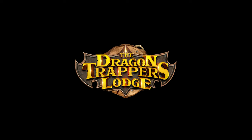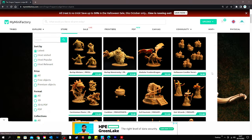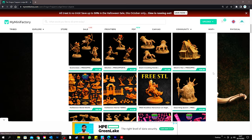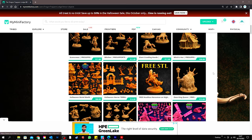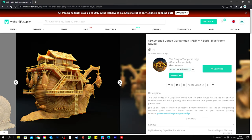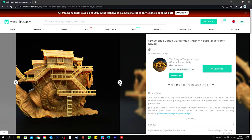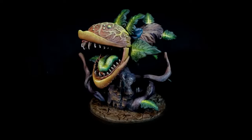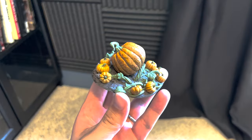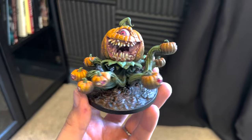This video is sponsored by the Dragon Trapper's Lodge. Dragon Trapper's Lodge is creating miniatures for you to use for D&D — characters, monsters, terrain. They also bring out a mobile lodge every month which is a great centrepiece for all your campaigns in D&D, and is the big motivation behind this video. They all come pre-supported, ready to print, and if you don't have a printer you can also buy them printed and shipped to your door. All the links are below.